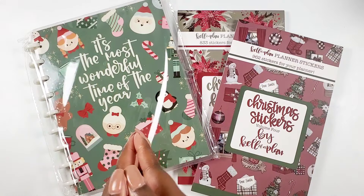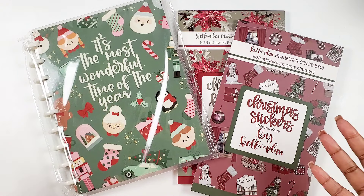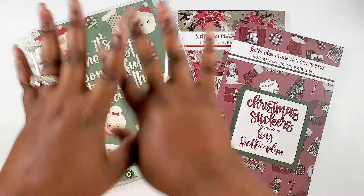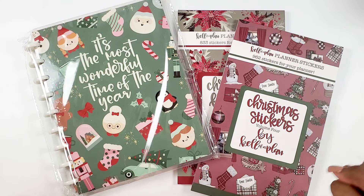Hey bestie, I'm Kenya and welcome to my channel. Thank you so much for joining in for y'all's Christmas. Kell of A Plan is dropping the Christmas collection this week and we're gonna get into it. We got some new goodies to talk about, so if you want to see what all of this Christmas holiday seasonal beauty is, stay tuned.